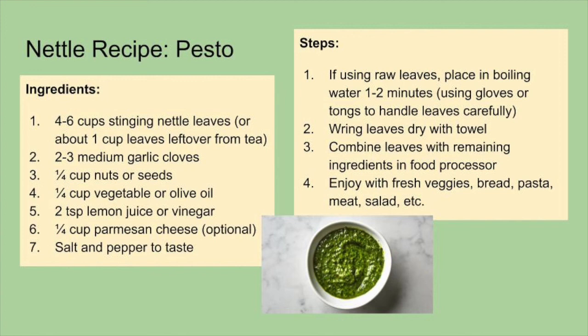If you're using raw leaves, place them in boiling water for one to two minutes, making sure to use gloves or tongs to handle the leaves carefully so they don't sting you. Then wring the leaves dry with a towel and combine the leaves with the remaining ingredients in a food processor and blend until smooth. Enjoy with fresh veggies, bread, pasta, salad, and so on.